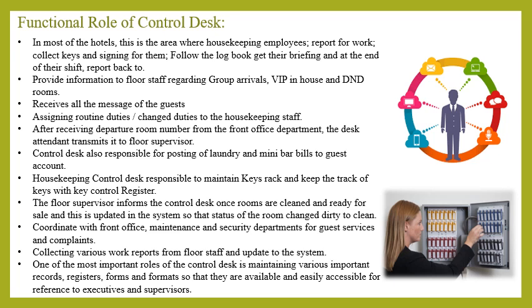After receiving the departure room number from the front office department, the desk attendant transmits it to the floor supervisor, who inspects the room for minibar consumption and conveys the details to the control desk for posting of bills. The control desk is also responsible for posting laundry and minibar bills to the guest account. It maintains the key rack and keeps track of keys using the key control register. The floor supervisor informs the control desk once rooms are cleared and ready for sale, and the status is updated in the system from dirty to clean. The desk also coordinates with front office, maintenance, and security for guest services.